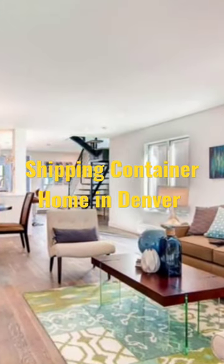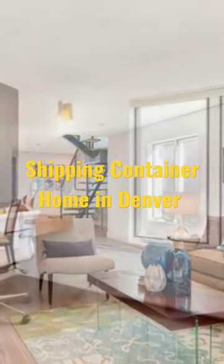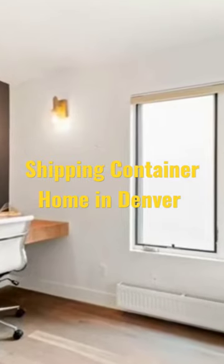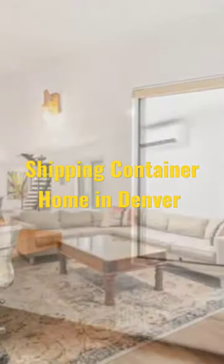The entrance lobby opens into a massive open-concept dining and living space. Off the entrance lobby is a well-lit and classy home office — a nice place to work from home.